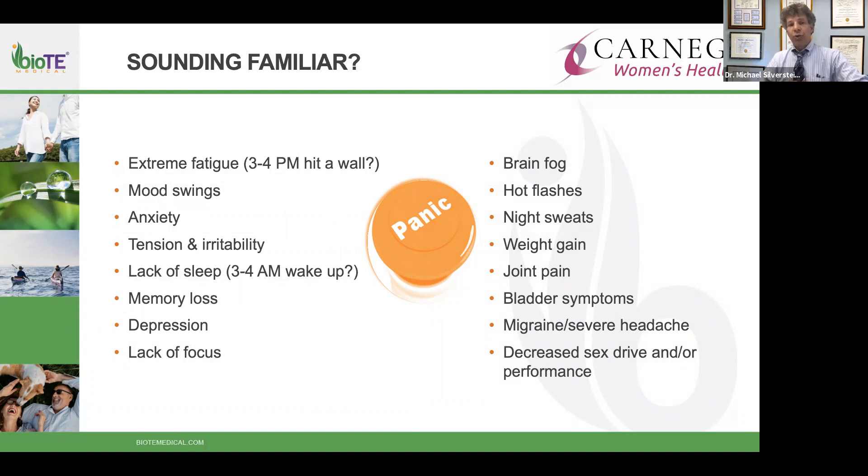A classic example: women in their 30s or 40s who are working, exercising, possibly raising children — experiencing fatigue, a gray zone in the afternoon, mood instability, flying off the handle more than before, tension, waking up at midnight, not remembering as well, more sadness, and difficulty focusing on complex tasks. We call that extreme fatigue and brain fog.